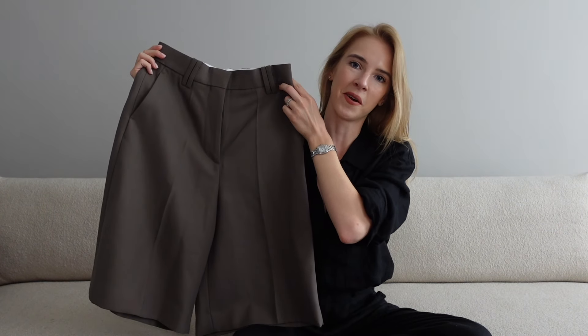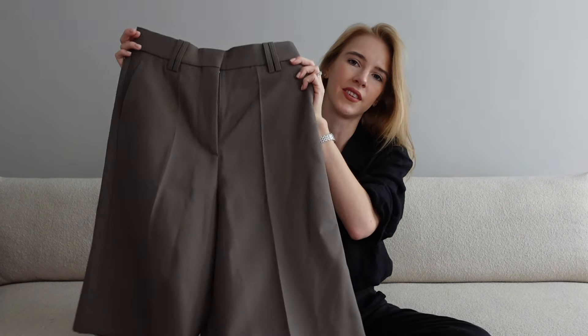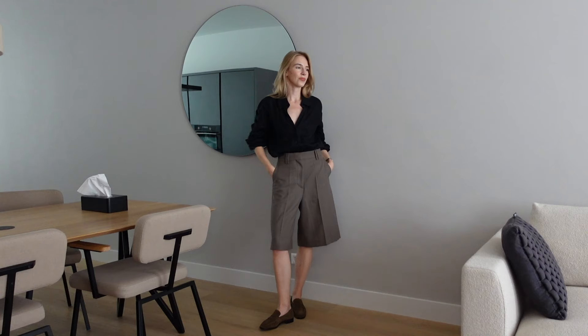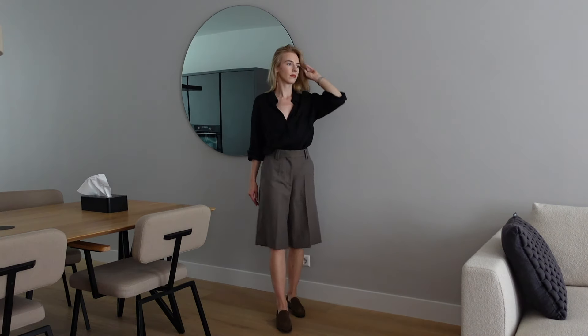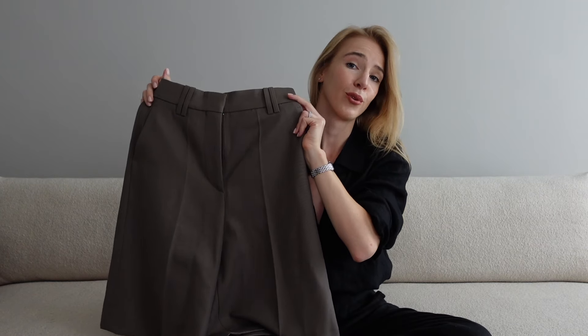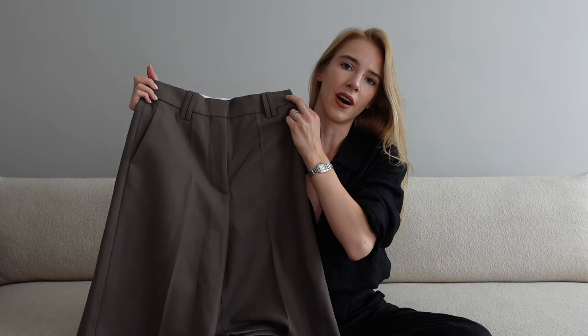The final item for today's video is these Bermuda shorts — I think they're more of a late summer or pre-fall piece. I just love this color; I think it's a color that will be trending this season, as you see more and more items from different brands coming in a similar shade. These particular ones I got from Our Cat. I would pair them with either a black top or black shirt with the suede loafers I showed earlier. It's also a great item for pre-fall or fall — you can wear it with an ivory sweater or ivory top, which can be super stunning.